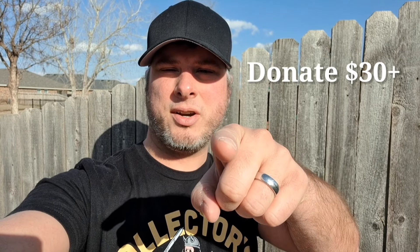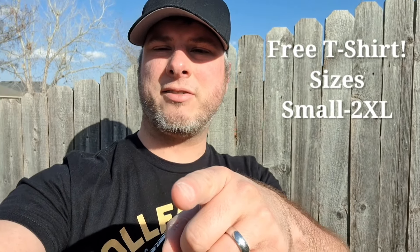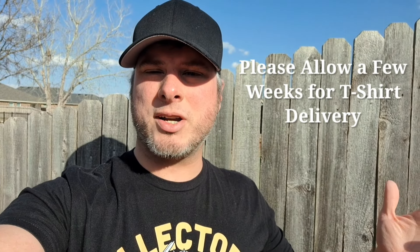If you want to help out even more, consider donating thirty dollars or more and you'll get this free Collector's Conquest t-shirt. We also have a couple other designs — contact me on Instagram or email me to see those designs. I appreciate everyone watching my videos. Check the links below. At the thirty dollar t-shirt level you also get all that other swag from the five dollar level.